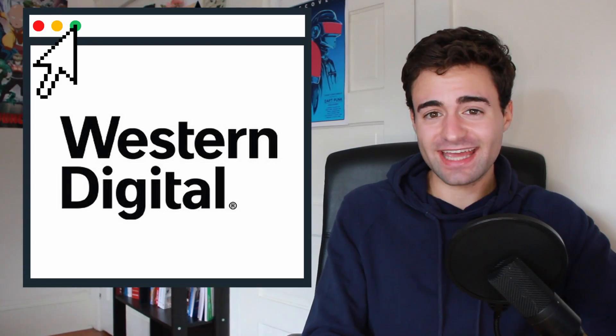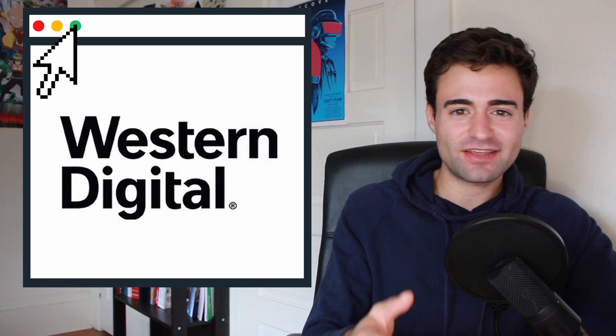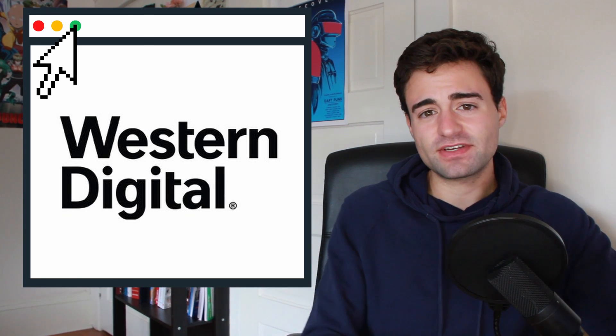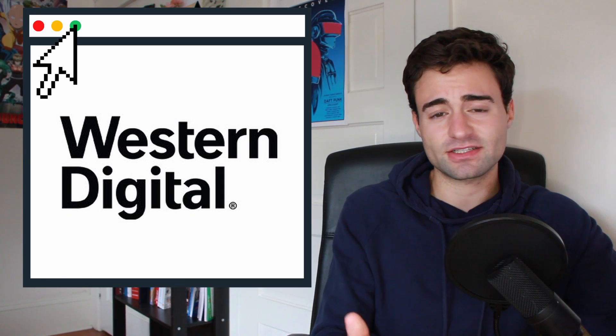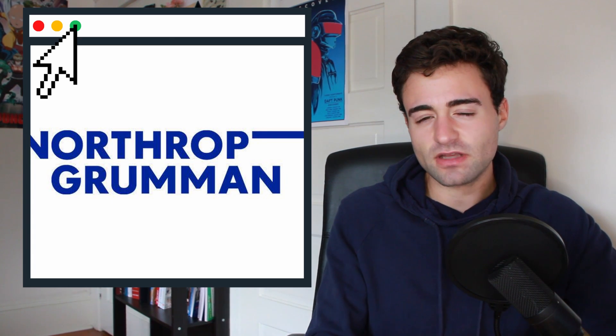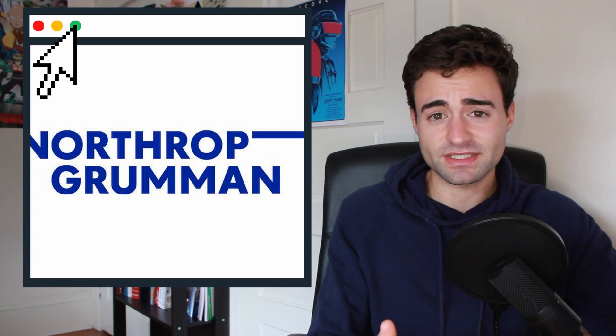My fourth and final interview was with one of the directors of engineering. She was incredibly nice — all of the interviewers at Western Digital were incredibly nice — and again it was more of just behavioral style questions: past projects, past internships, classes. It was a really long day; I pretty much just got up, flew to San Jose, had four hours of interviews, then flew back to San Diego. That night I felt pretty confident — I thought my two behavioral interviews went really well as well as my two technical interviews. Shortly after, I got a call from the Northrop Grumman recruiter about them offering me the software engineering internship position for that upcoming summer.